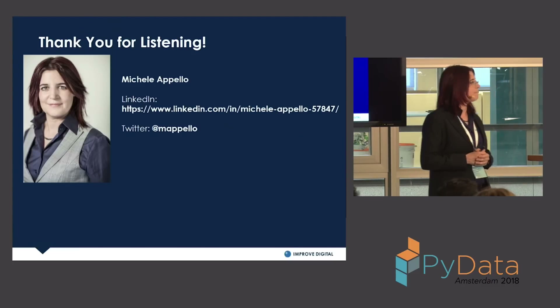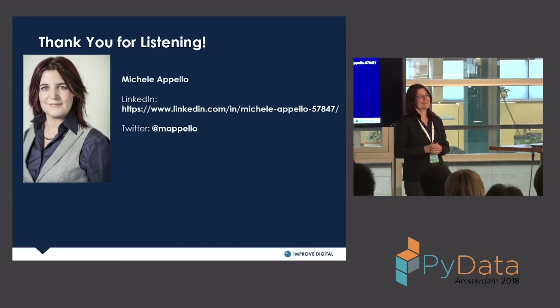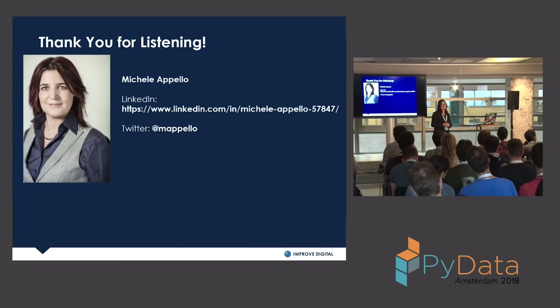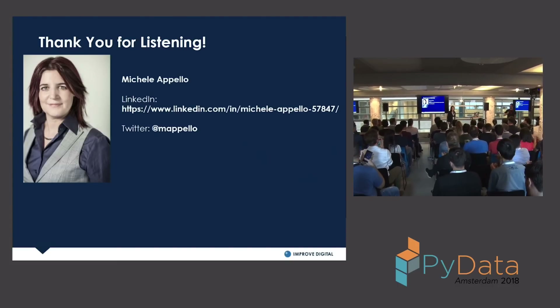There are probably plenty more questions that could be asked, but now it's time for a small break and switching rooms. Please give one final round of applause. Thank you.